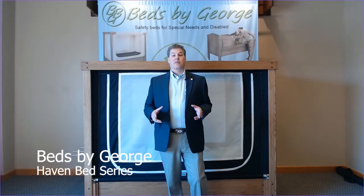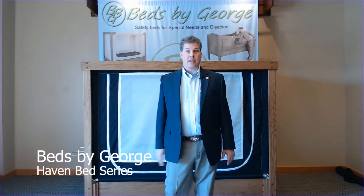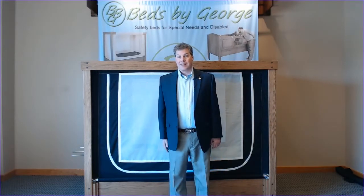Hi, my name is Aaron with Beds by George, and I'm here to talk to you a little bit about our Haven Bed series. One of the things that people ask us all the time is, why does Beds by George have so many different types of beds?